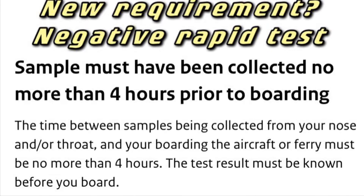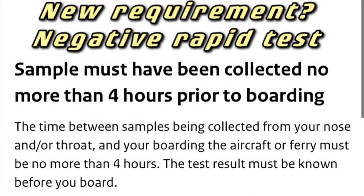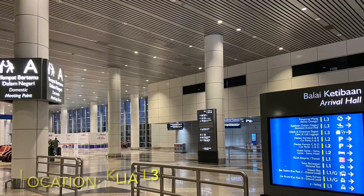Are you aware of the new requirement to carry out a rapid test four hours prior to boarding? It took me a while to actually find out where to get it done, and here I would like to share with you that you can get it done in KIA Level 3.